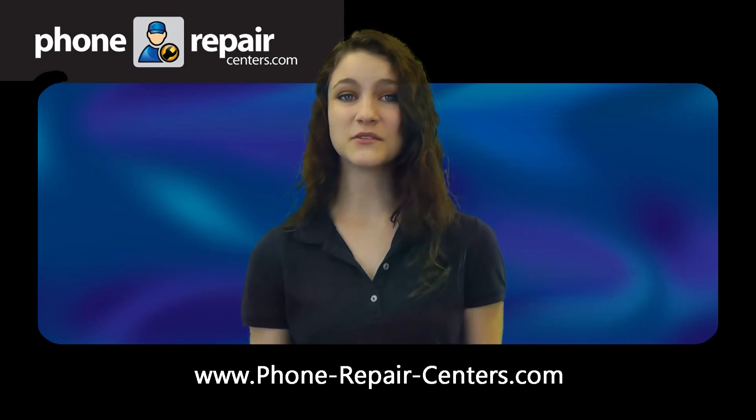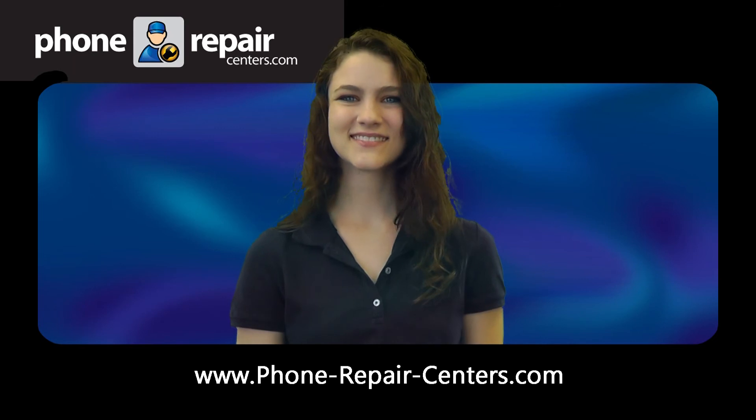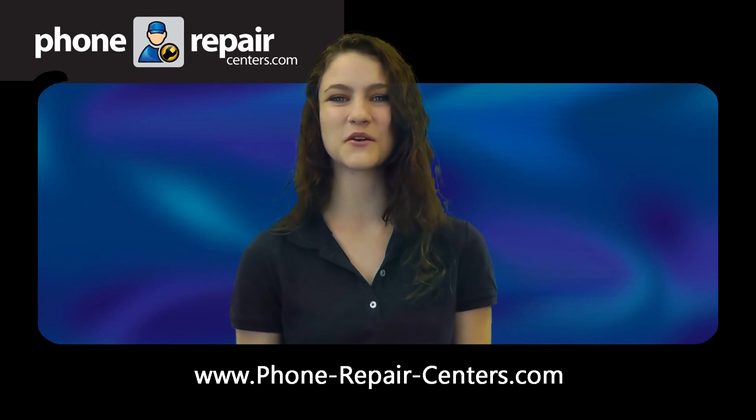Fixed and made unique. At Phone Repair Centers, we can do it all in store, fast and with a smile. Phone Repair Centers — your local full service iPhone, iPad, iPod repair stop. Why would you go anywhere else?